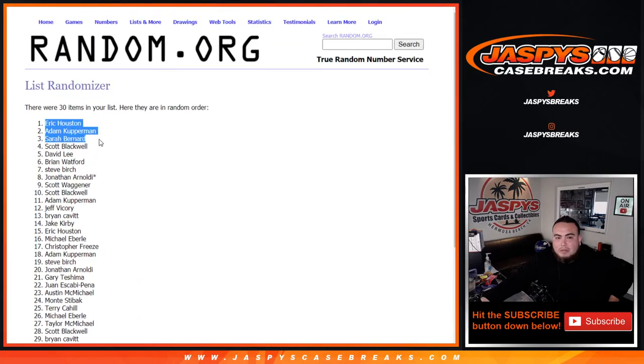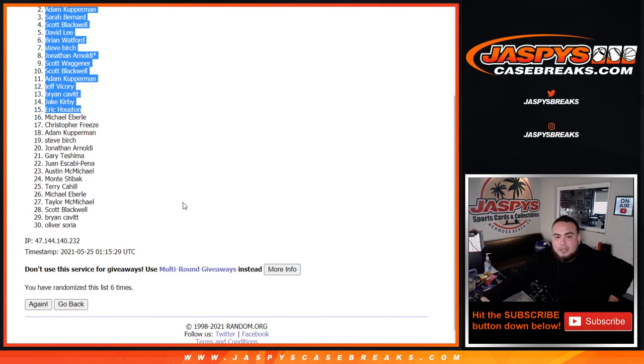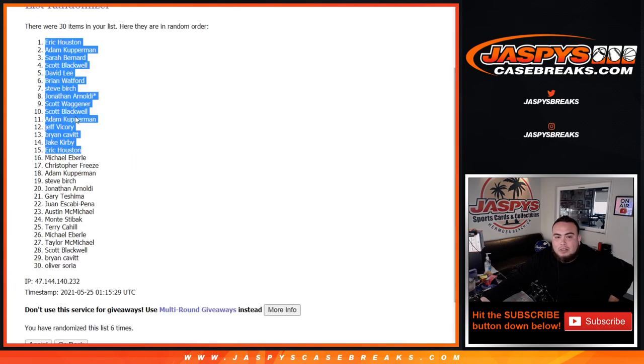Eric, Adam, Sarah, Scott, David, Brian, Steve, Jonathan, Last Ball Mojo, Scott W., Scott B., Adam, Jeff, Brian, Jake, Eric. Congratulations — top 15 get in. I feel like there were a lot of different names in here that got in. So appreciate it, guys. Six times, top 15 get in. Coming up next, guys, is the break itself. JoshBeeSkatesBricks.com.